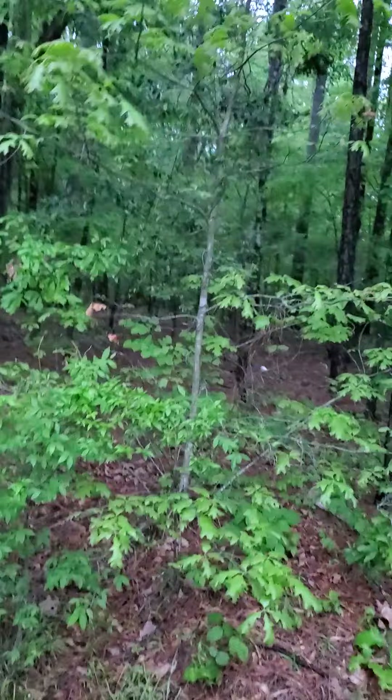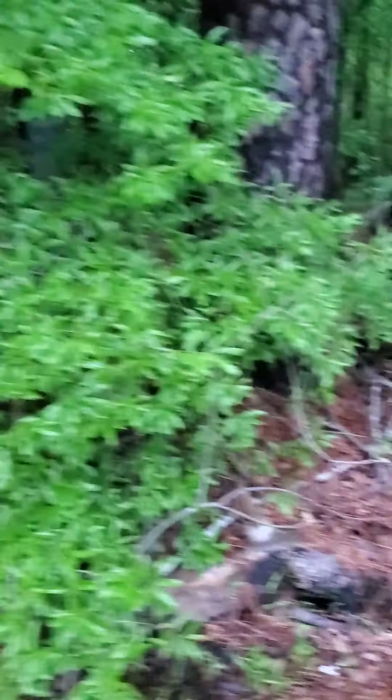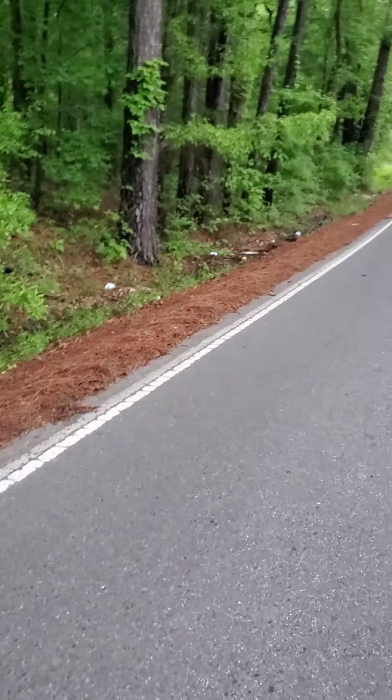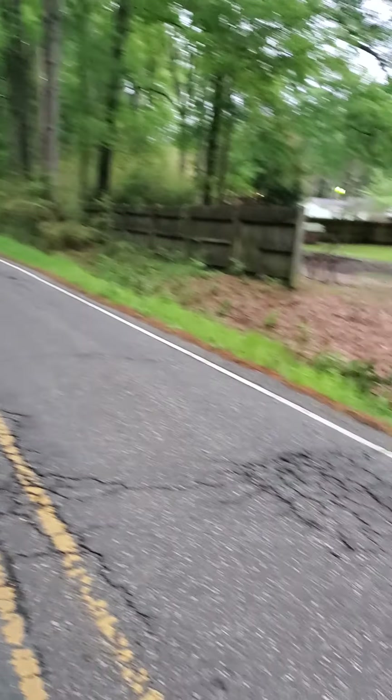Okay guys, we are at the end of my street and my battery is about dead. It's at the 30 minute mark just about — I hope y'all have a blessed night. Garden on, keep foraging. Goodnight.